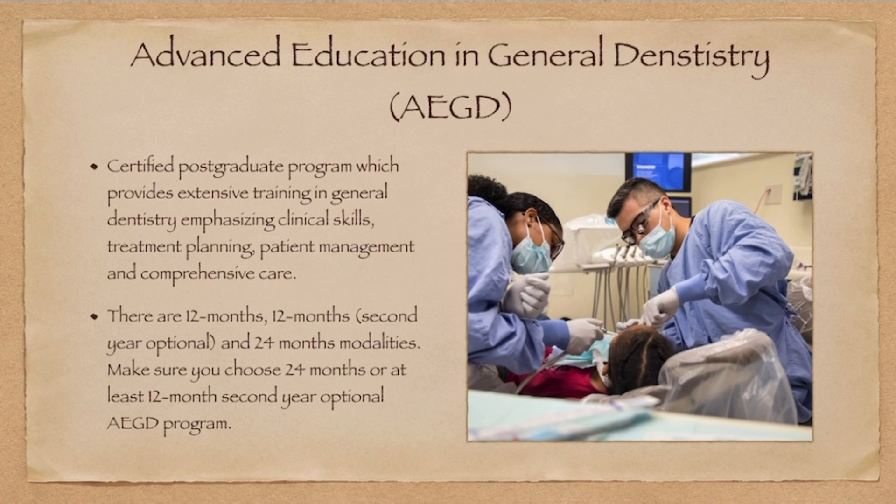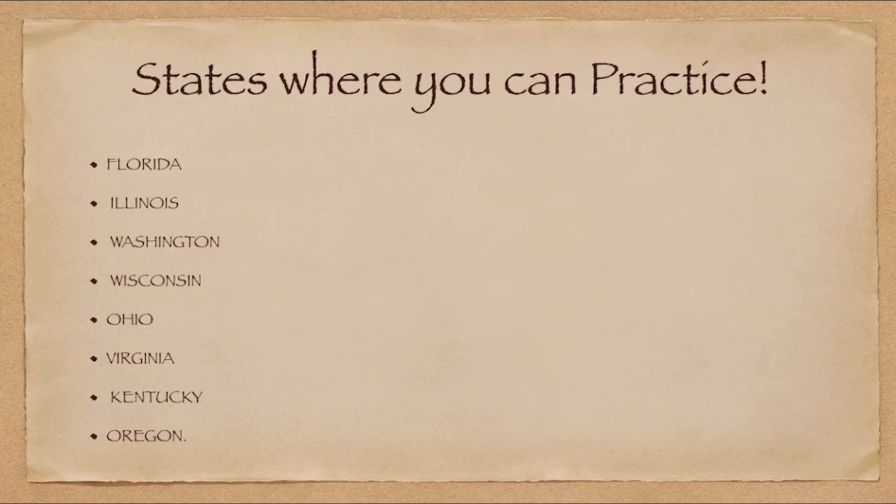AEGD and GPR are more or less similar in course content. These programs are offered for 12 months, with an optional additional 12 months in some schools, or a full 24-month modality. I recommend choosing a 24-month program. If you complete 24 months, you can practice in states like Florida, Illinois, Washington, Wisconsin, Ohio, Virginia, Kentucky, and Oregon. I have made a detailed video on Florida — you can find the link above for more insight into that program.